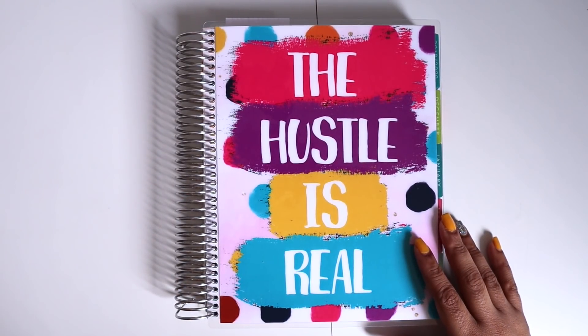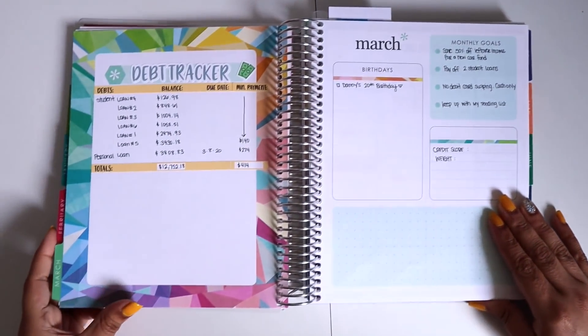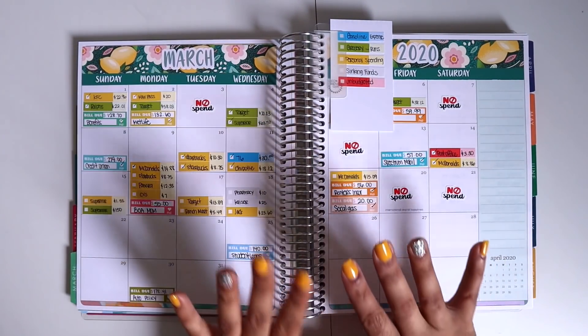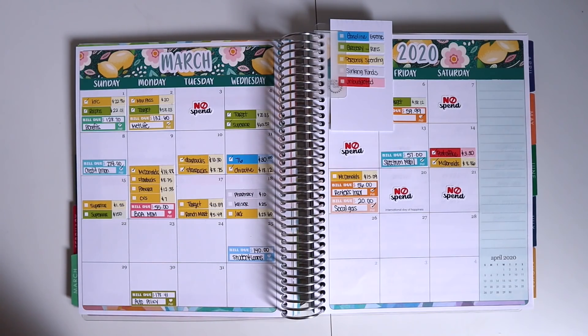Hi guys, welcome back to my channel. Today I want to go ahead and show you my weekly closeout. I'm closing out all of March today. It's been a trying month and I'm hoping that April is better. I feel like I've gotten more of a positive attitude, so that's really good.